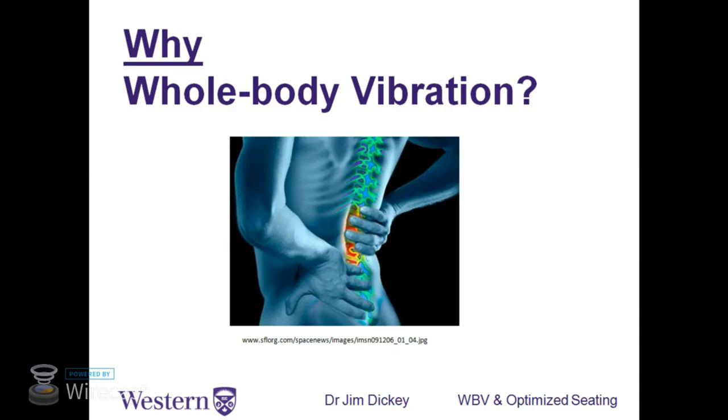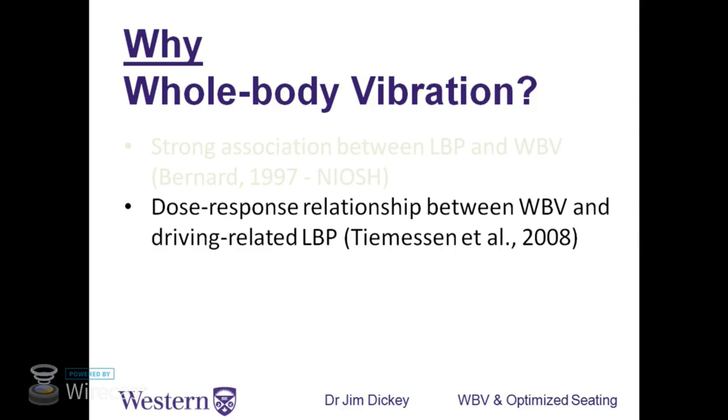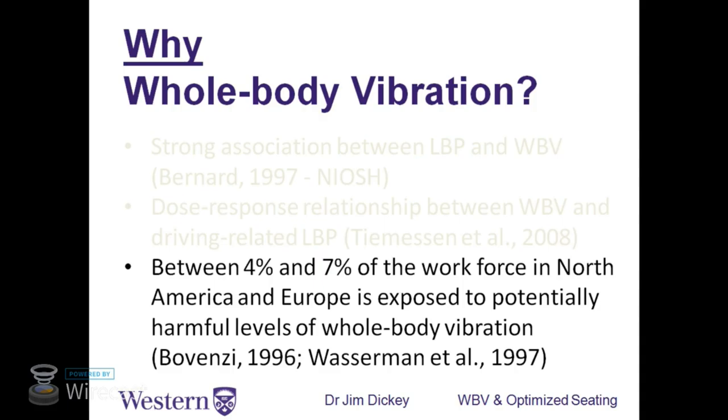Why whole body vibration? It's a known predictor of back pain most strongly, but also back injury. These are long-term exposures, so finding anything really clear is difficult, but odds ratios are high illustrating that it's a problem. Specifically, there is an association between low back pain and whole body vibration documented in a big paper by NIOSH. There's also a dose-response relationship indicating the power of the underlying phenomenon, and between 4 and 7% of the workforce is thought to be exposed to excessive levels of whole body vibration.